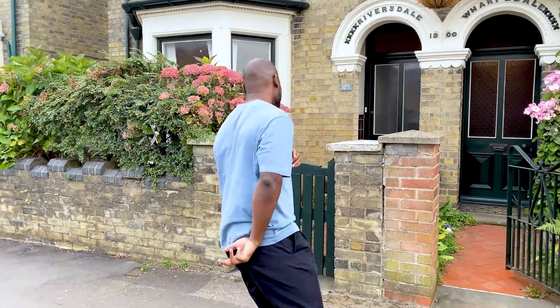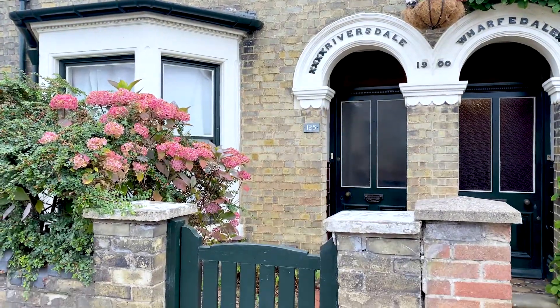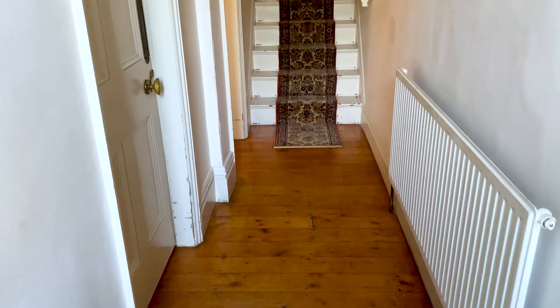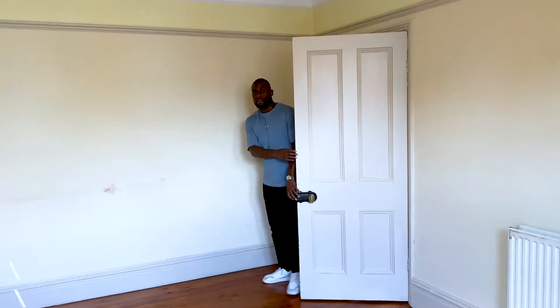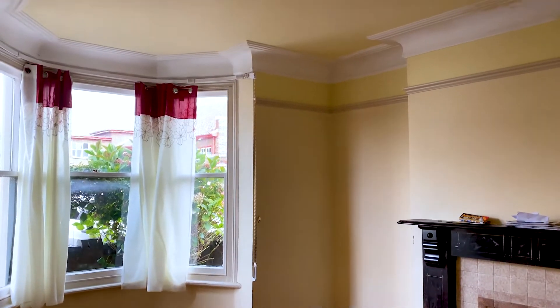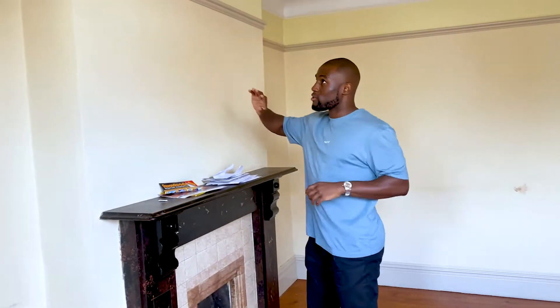I'm going to take you guys through and show you what we're going to be doing in the space. We are in room one in this six-bed HMO that we're going to be converting. You guys can see it is a very large space. What we're going to be doing in all the rooms is taking out the chimney breast — this is quite a big one that we're going to be removing to create a bigger space and maximize the space as much as possible for tenants.